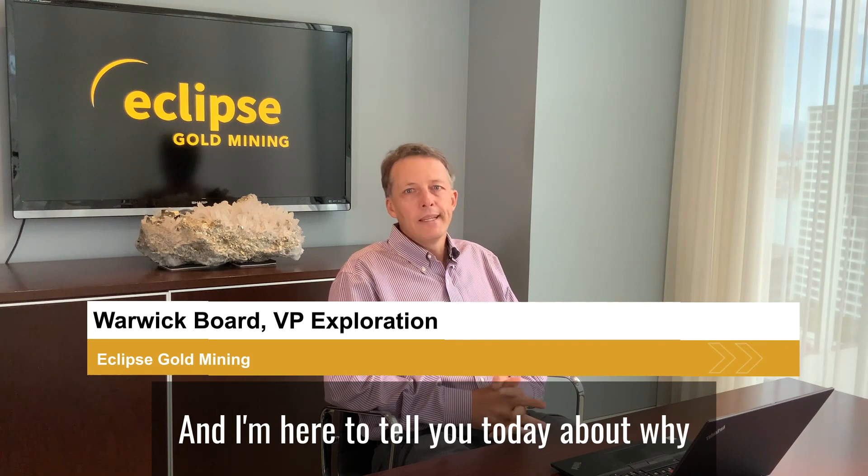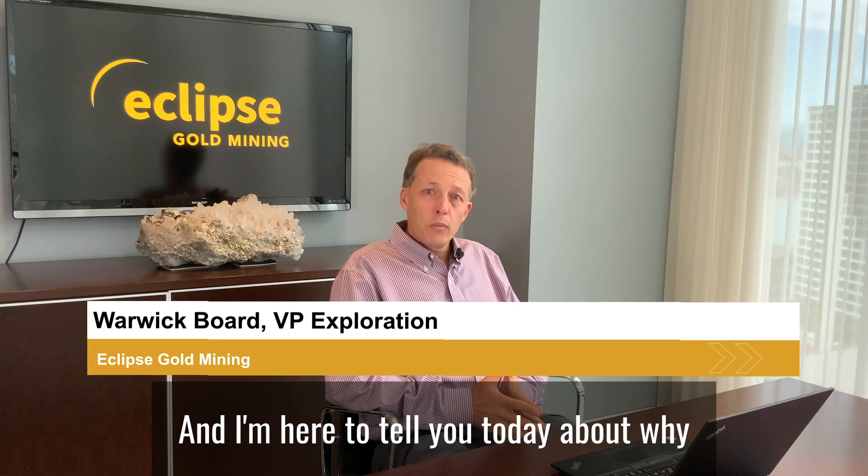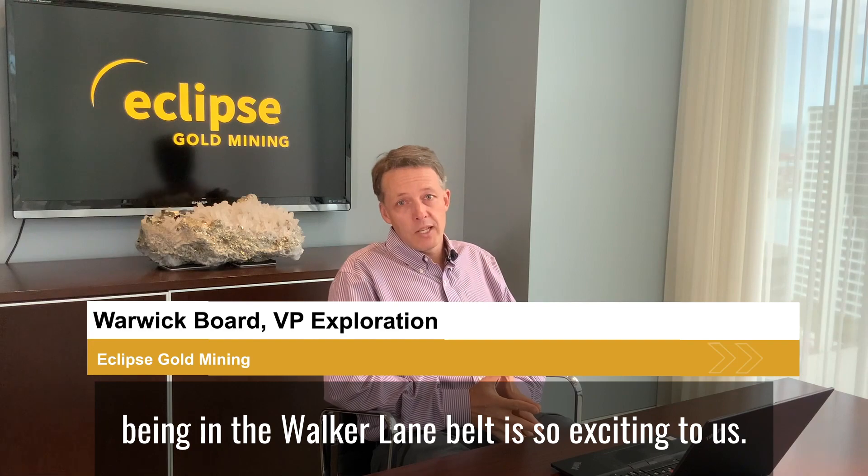Hi, this is Warwick Baud, Vice President of Exploration for Eclipse Gold Mining Corporation, and I'm here to tell you today about why being in the Walker Lane Belt is so exciting to us.